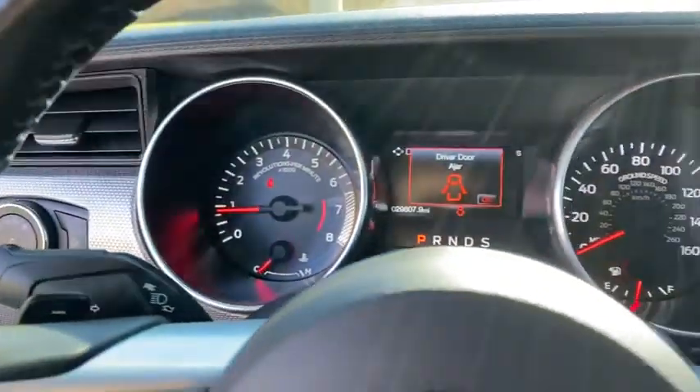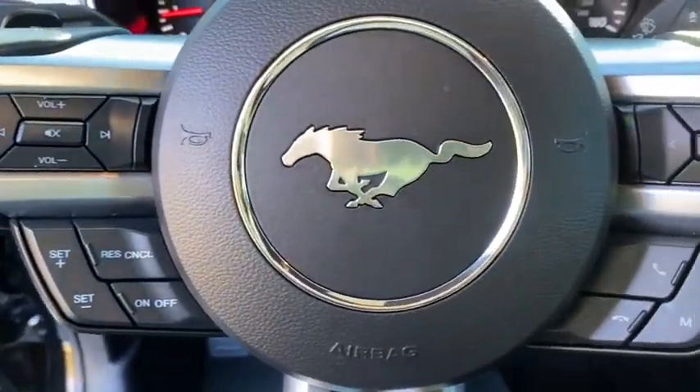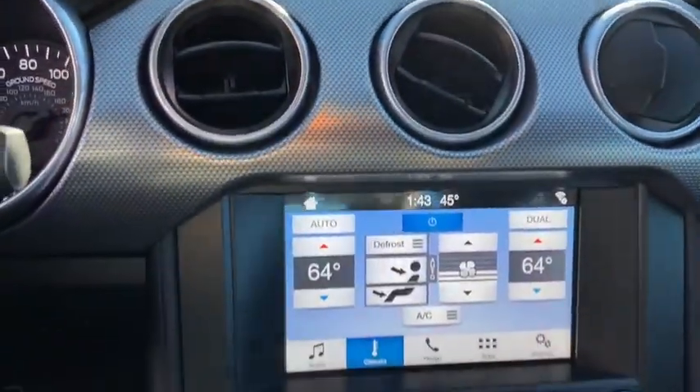Power windows, rear window defroster, CD player, trip computer, overhead console, tachometer, panic alarm, remote keyless entry, brake assist, front bucket seats, driver vanity mirror.